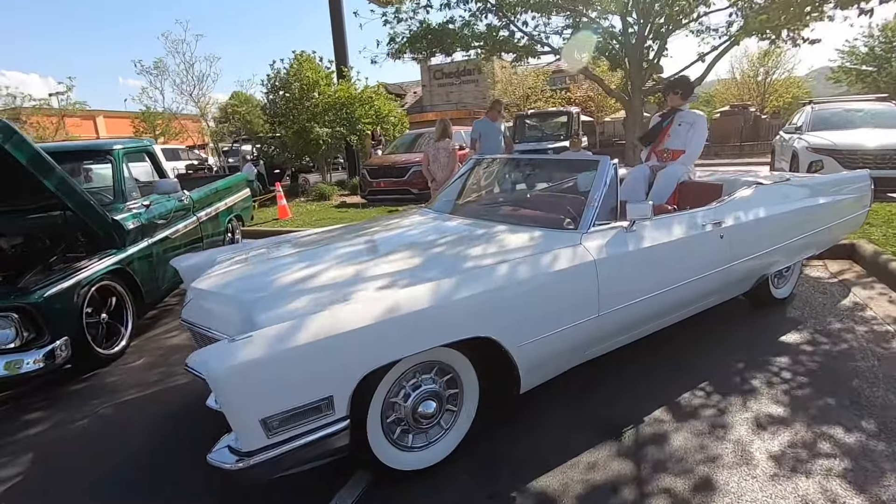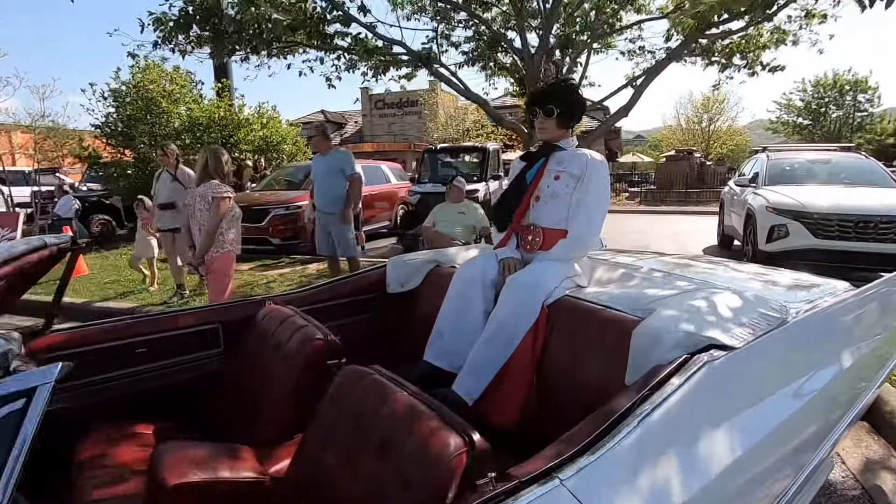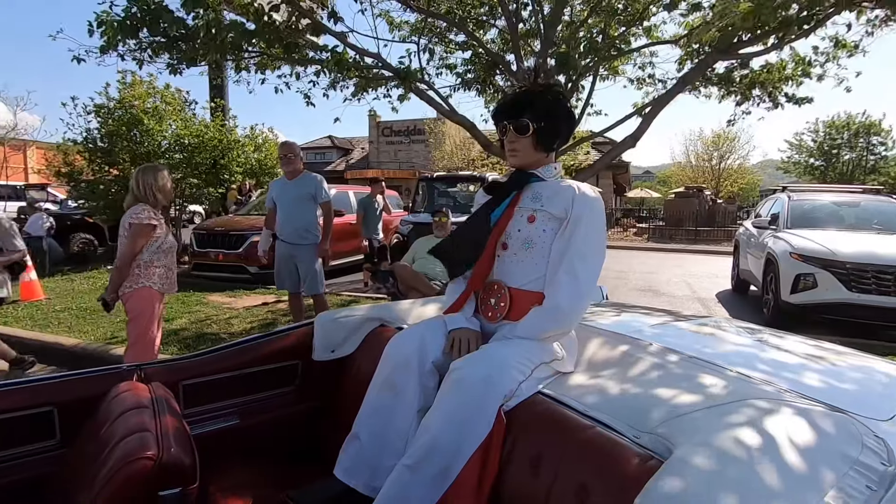Come about sundown tonight, this would be the ride to hit the strip on - you could cruise around with Elvis himself right there.